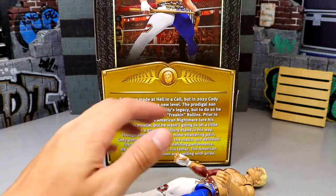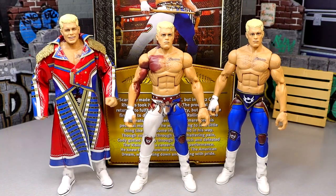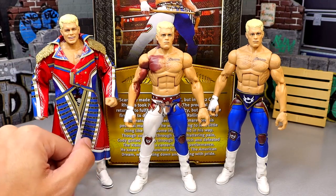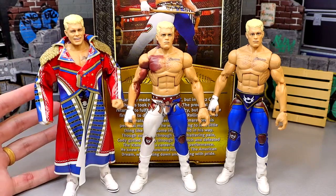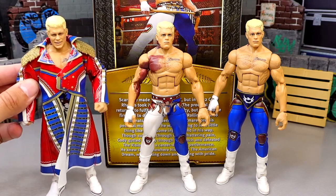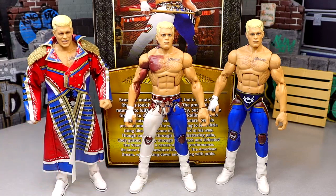For Cody WWE figure comparisons: we have the Ultimate Edition, the Defining Moments, and Elite 101 — all from this year. The Ultimate Edition is coming soon and I ordered about five of them. I think we're just at the tip of the iceberg for Cody figures. He's become one of my favorite WWE wrestlers right now. I was front row when he won the Rumble and sat on the floor at WrestleMania to see him finish the story.